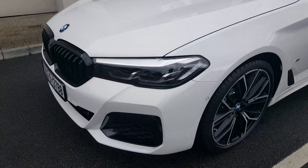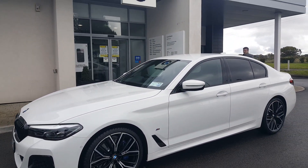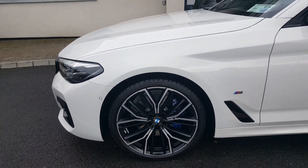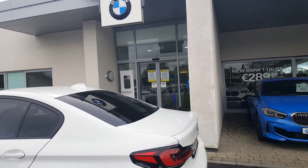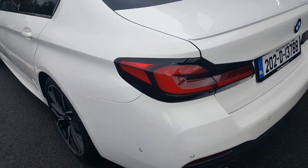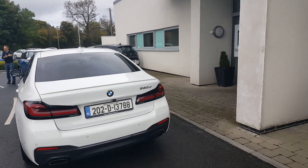You can see the full high gloss shadow line around the car. Upgraded 20 inch wheels with the M Sport braking system, sun protection glass, and the rear spoiler complement the look of the car. With the black shaded lights, it's a beautiful looking car.